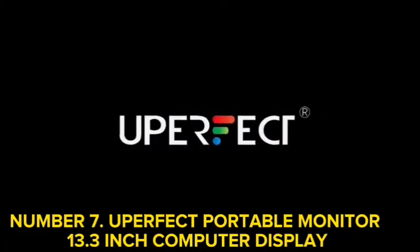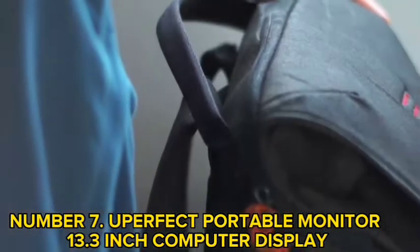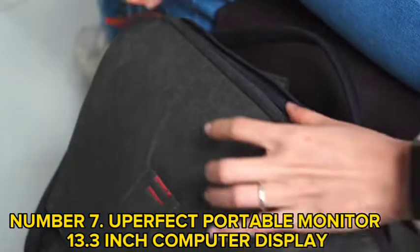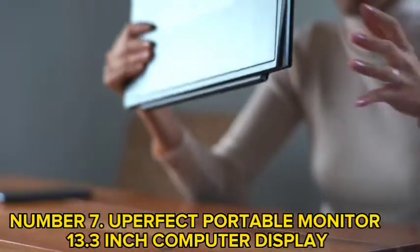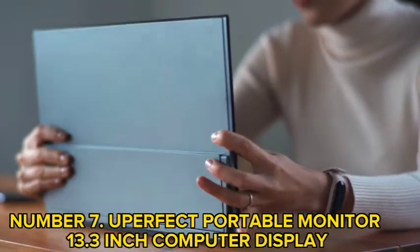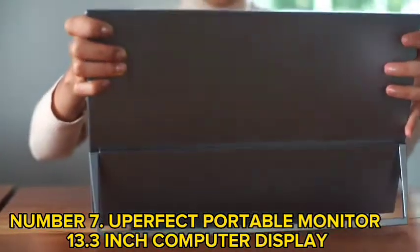Number 7: A Perfect Portable Monitor 13.3-inch Computer Display. The A Perfect Portable Monitor is compatible with almost every HDMI device and can be used with a computer or a MacBook. The Type-C port connects it to mobile phones and supports the PD protocol to switch, plug, and play.